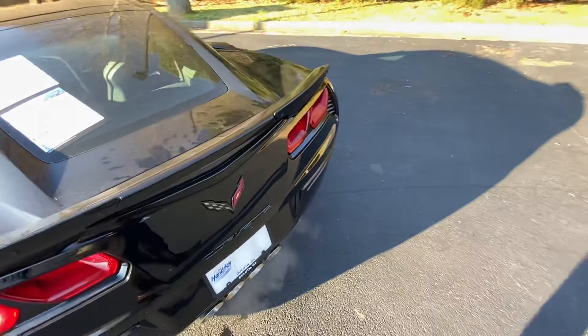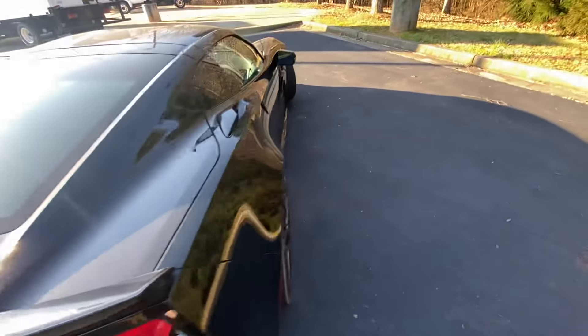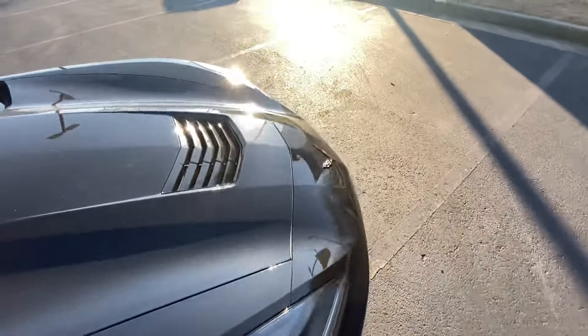You get a wider tire tread back here. You get a more sporty exhaust — I've got it in Eco right now, you can see the middle two are open. So you get a bunch of good goodies with it, and you get some extra ground effects and some nice badging and things like that.